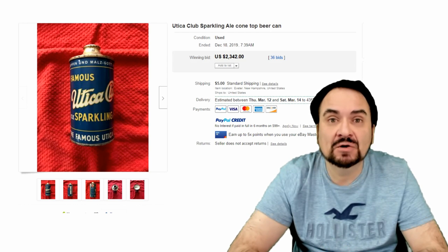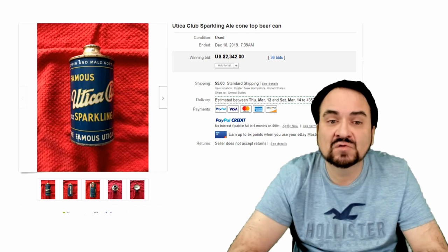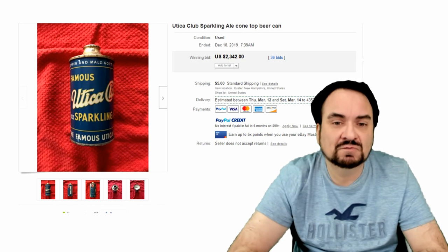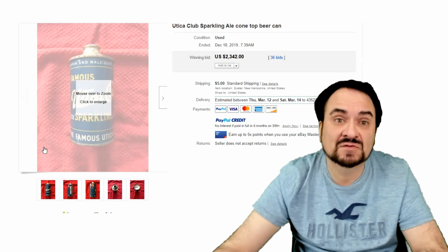This first one here is a Utica Club Sparkling Ale. This is an old beer can. The beer can ones for some of these can go for the most amount of money. This one went for $2,342 for an empty can — something that's disposable in most of the world. 36 bids, just a perfect example of what some of these can sell for.